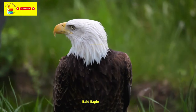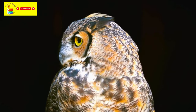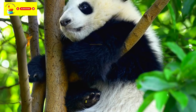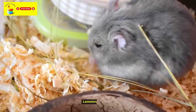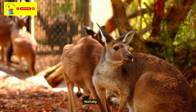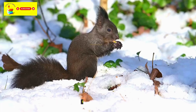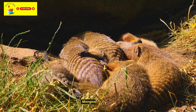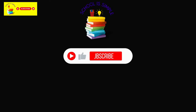Bald Eagle. Horned Owl. Red Fox. Panda. Lemming. Wallaby. Groundhog. Chipmunk. Mongoose. Click the like button and don't forget to subscribe.